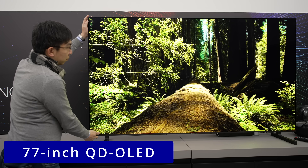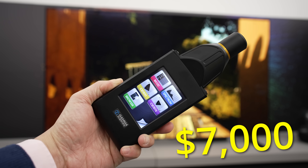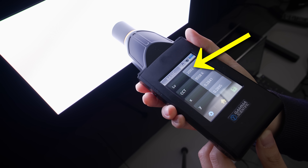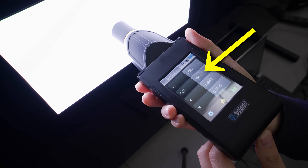This is the new 77-inch QD OLED from Samsung Display, and this is a Gamma Scientific handheld spectroradiometer that costs $7,000. If we display a 3% window on the 77-inch QD OLED and use the spectroradiometer to measure the luminance, you can see peak brightness coming in at more than 2000 nits, making it the brightest QD OLED we have measured yet. Note that this figure was recorded at the panel's native white point of nearly 10,000 Kelvin.